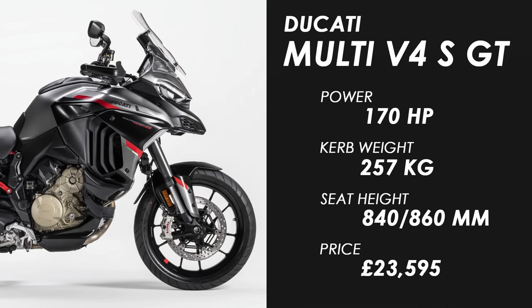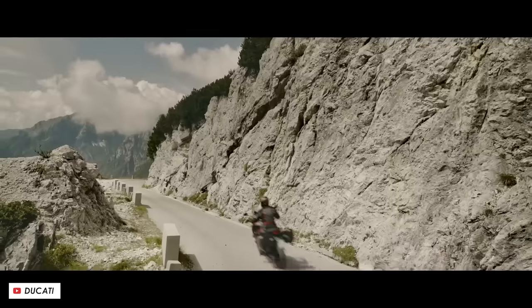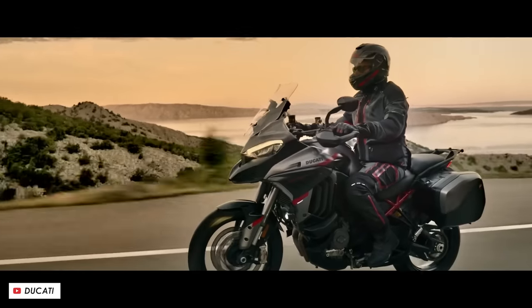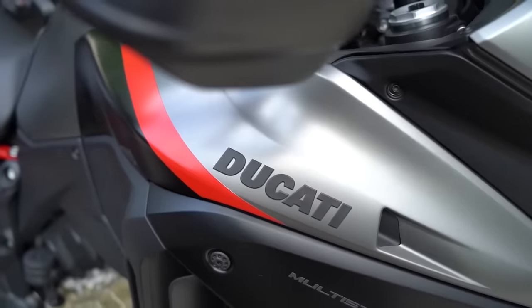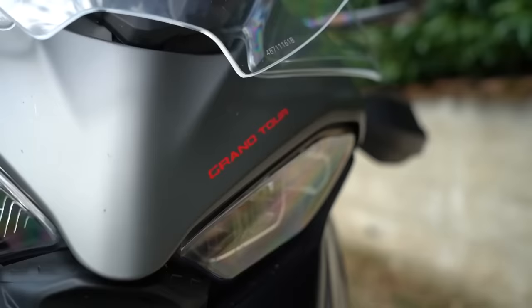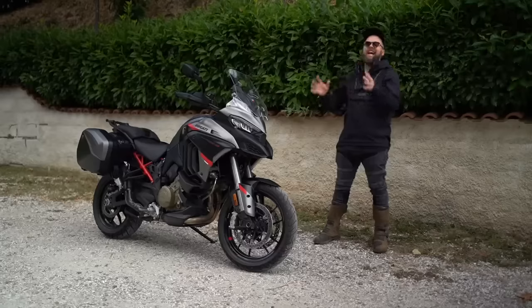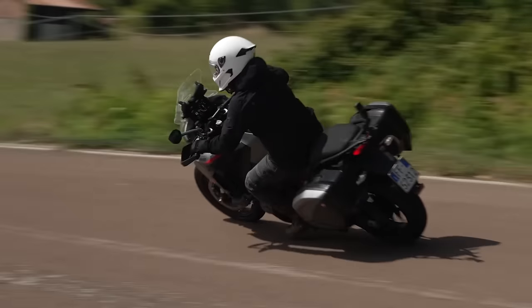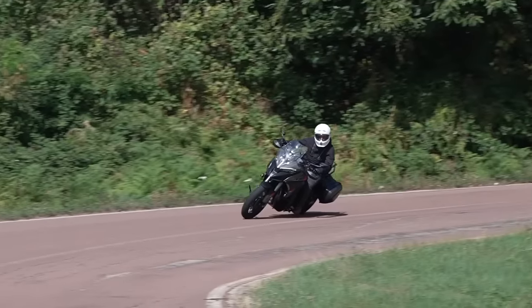If more gentle meandering tickles your fancy but you still like the look of a Ducati, then perhaps consider the new Multistrada V4S GT. This is still a blisteringly quick bike — it makes 170 horsepower from its fantastic V4 Gran Turismo engine — but this GT version gets all the bells and whistles including luggage, heated bits, and radars front and rear to ensure you can cover distance in as much comfort as possible. I've already ridden this one at the launch a few months back and was massively impressed, although you would perhaps expect so at £23,595.